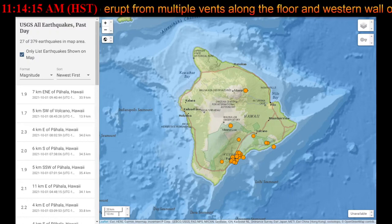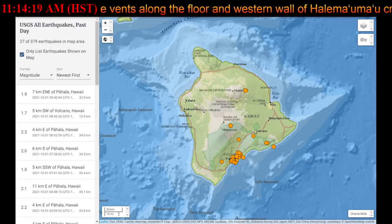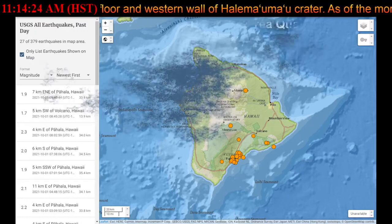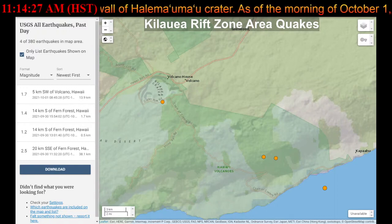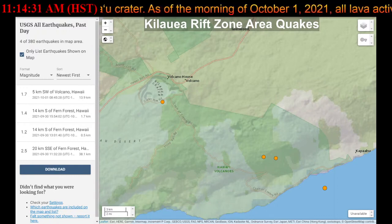Last night, field crews reported maximum fountaining heights of 15 meters or 49 feet at the dominant vent on the west wall of the Halema'uma'u crater. Low fountaining continues at other sources which are less vigorous. Down in the east rift zone, no unusual activity has been noted.